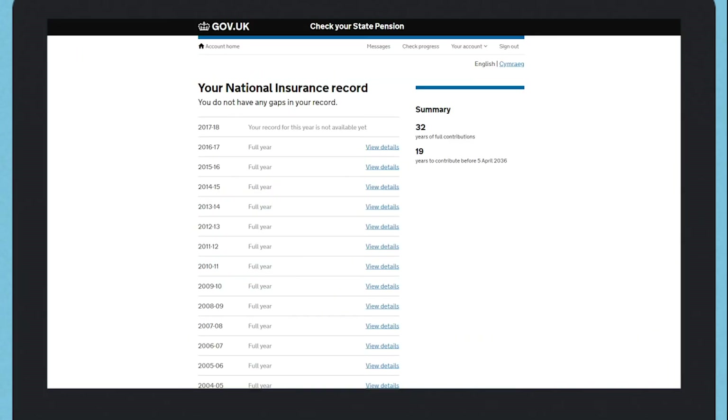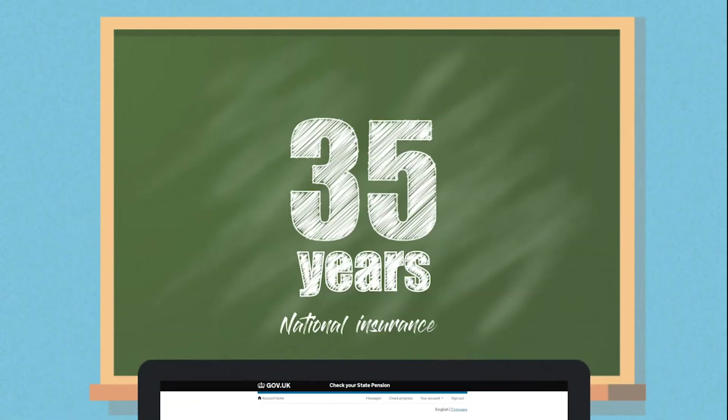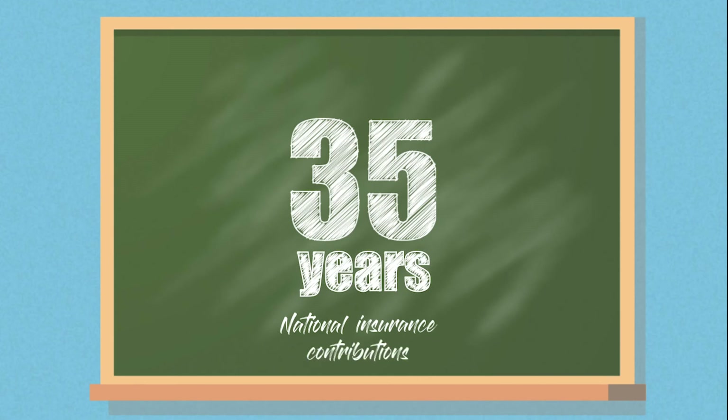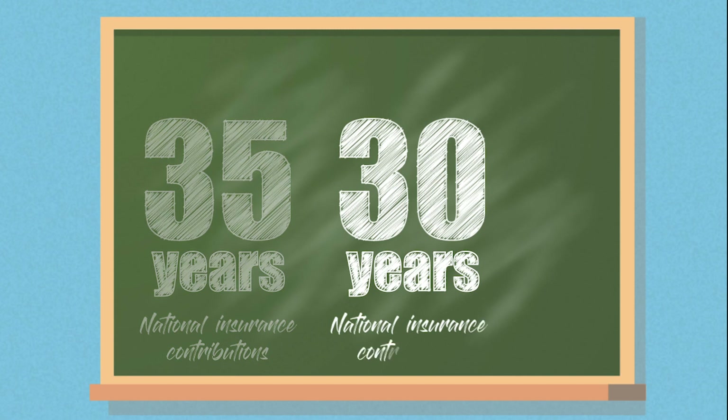To get the full basic state pension, you will need a total of 35 qualifying years — 30 for the old state pension — of national insurance contributions or credits.